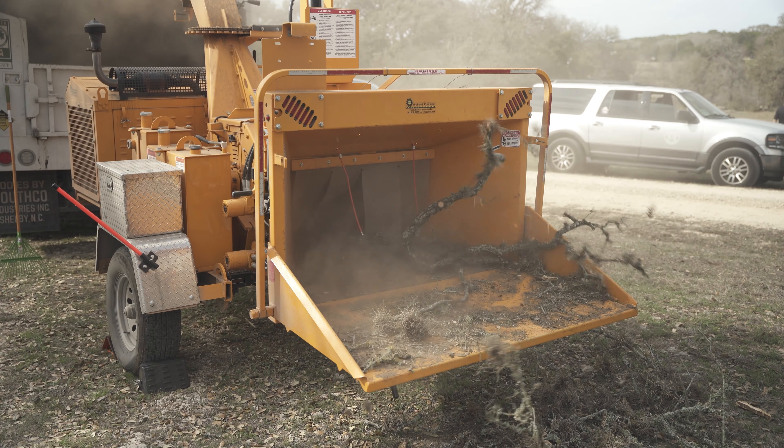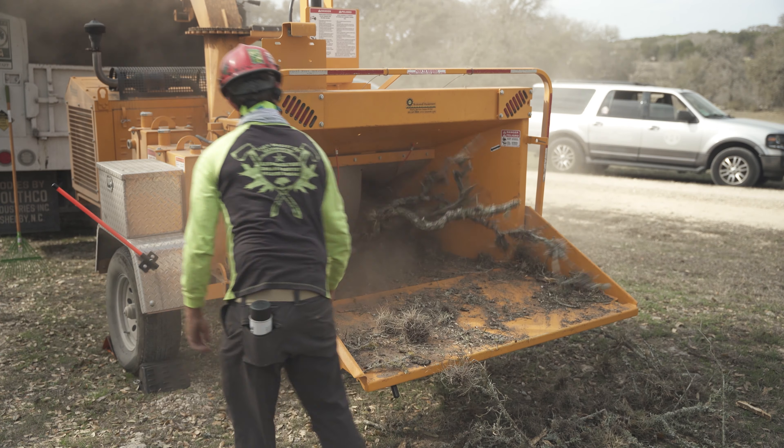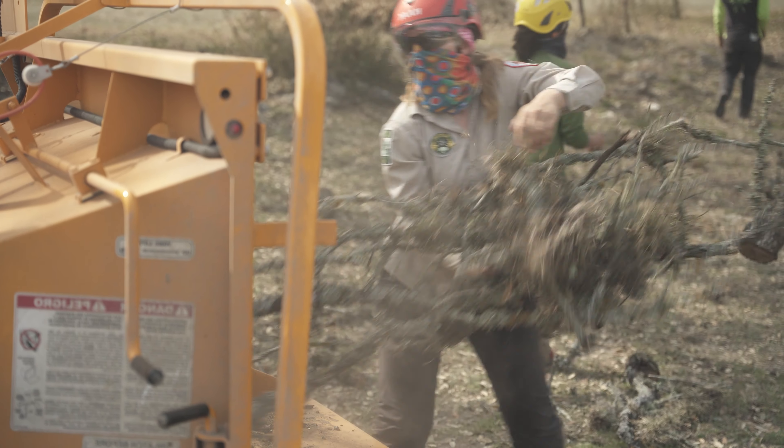The main thing I've noticed is that we don't have to cut our brush all small anymore. It just takes big pieces right in, so we can cut a really big limb and we don't have to cut all the limbs off — we can just throw it right in and it handles it really well.